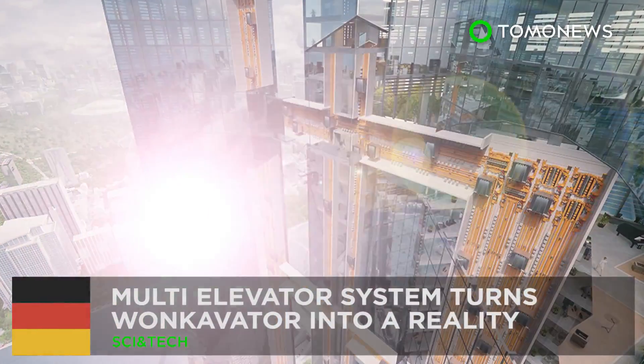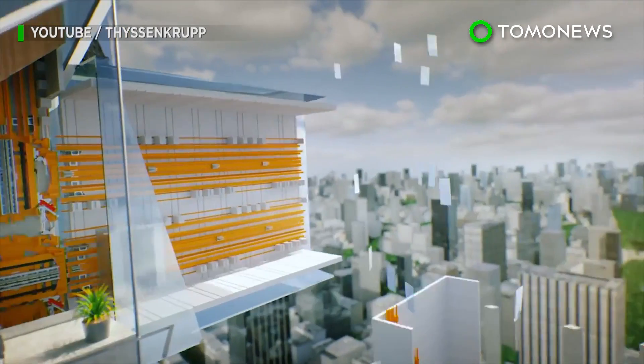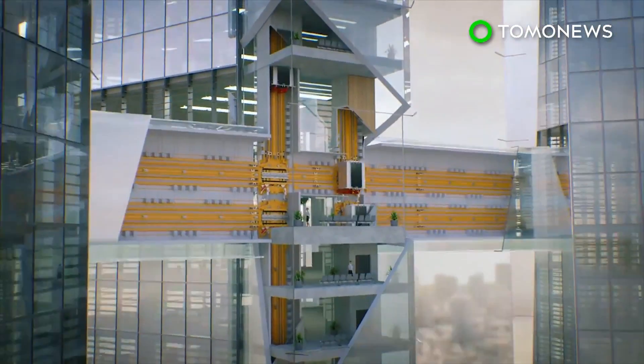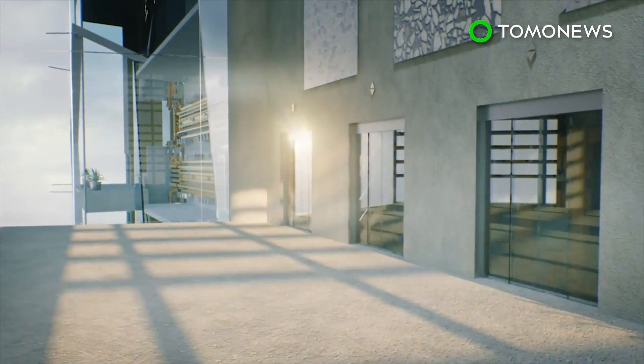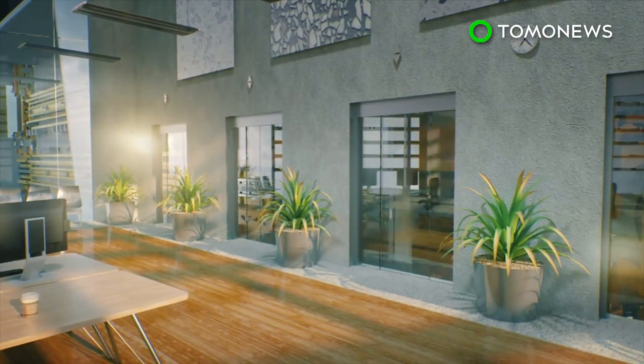The Wonka-Vator is no longer a dream. Remember the Wonka-Vator in Willy Wonka and the Chocolate Factory? Well, it's no longer just a figment of Roald Dahl's imagination, as German conglomerate ThyssenKrupp is developing its own that can go sideways, slant ways, long ways, and back ways, too.